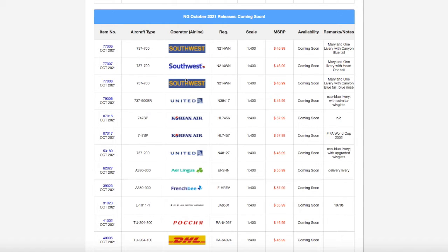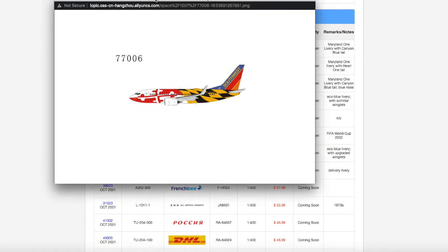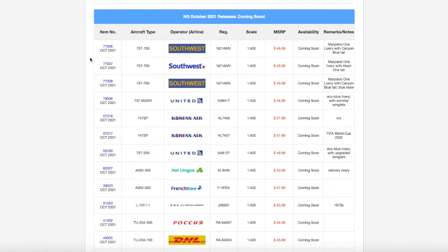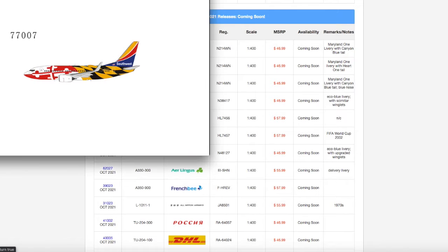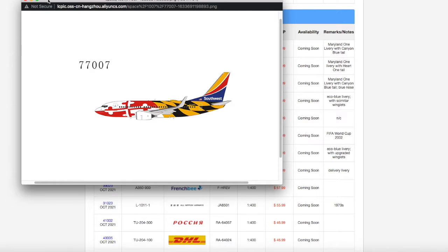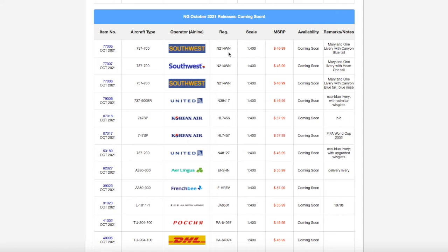Starting off this October 2021 release video for NG Models, we have three Southwest 737-700s. Two of them are in the canyon blue — the top and bottom ones — except the bottom one has a blue nose, which is the only difference. The other one is in their heart livery, because the Maryland one was repainted into it. All registrations are N214WN and N214WM. All are scale 1:400, and all are priced at $46.99.